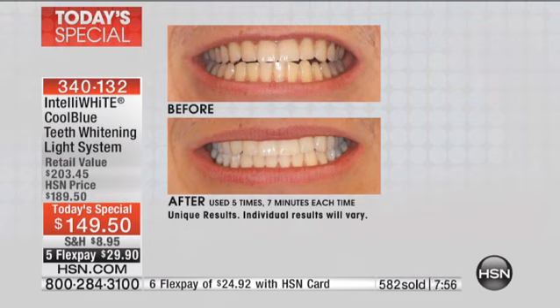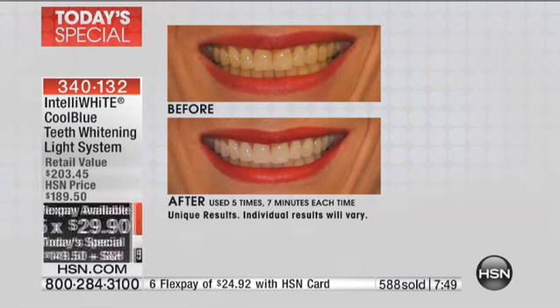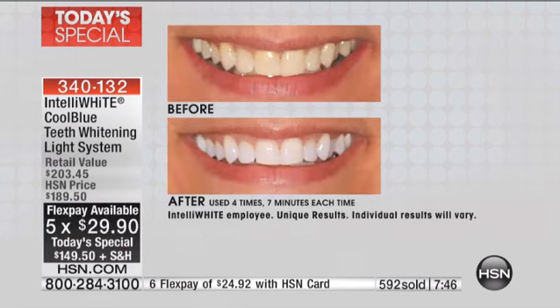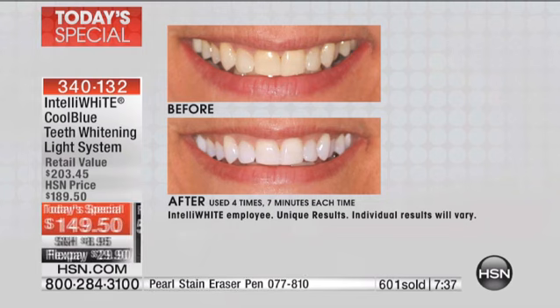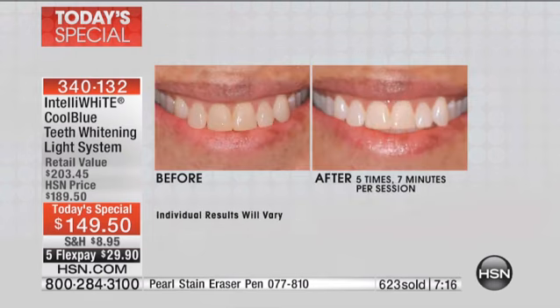Look at these before and afters — these are absolutely game-changing, life-changing. Everyone's results are going to be different, but let's sit on this before and after for a minute. Those teeth look a little bit crossed over in the before, but after you're seeing this luminous, vibrant white smile. It looks like a young person — this person's probably closer to middle age, but they look young and vibrant now. It has transformed and taken years off her face, and that's only four times — four seven-minute sessions.